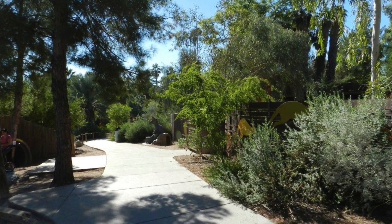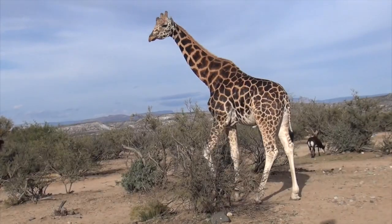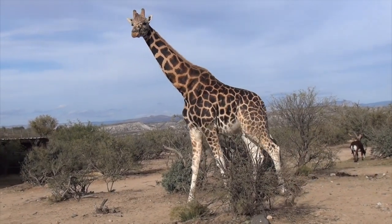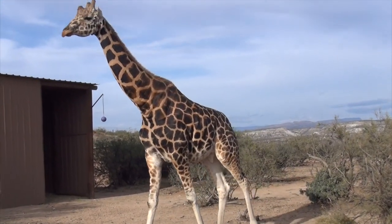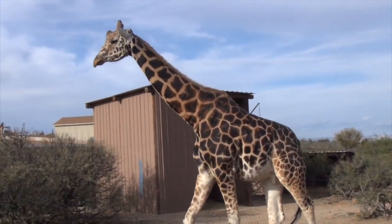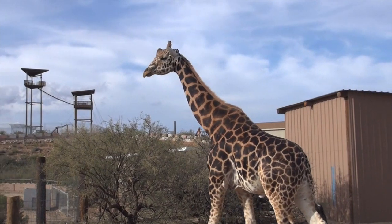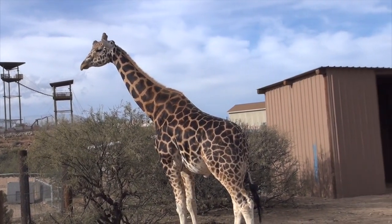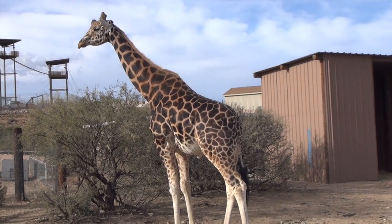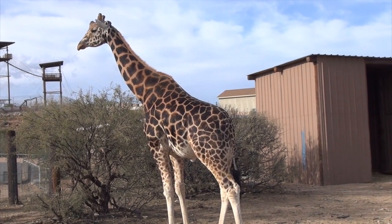Walking toward the giraffe paddock at the zoo, we see immediately these towering majestic creatures with their muscled curved necks. As you watch them you can see how beautifully they move. They are the tallest animals on the planet, ranging from 16 to 20 feet tall. Males weigh about 3,500 pounds and females weigh about 1,800 pounds. You can see they are big and heavy animals.